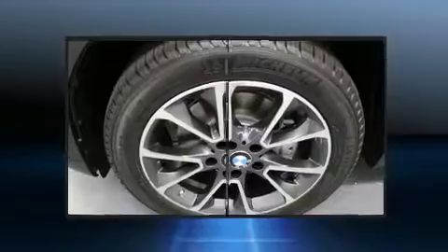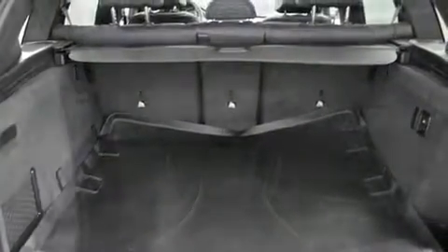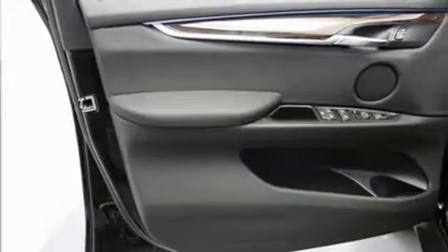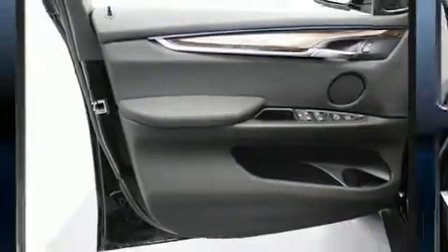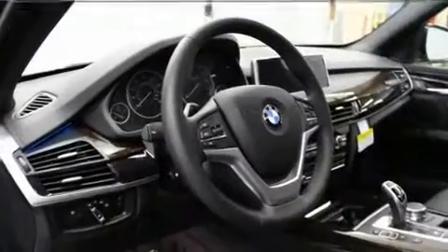BMW also prioritized safety and security with features such as dual front impact airbags, head curtain airbags, brake assist, anti-whiplash front head restraint, ignition disabling, and four-wheel disc brakes with AVS.